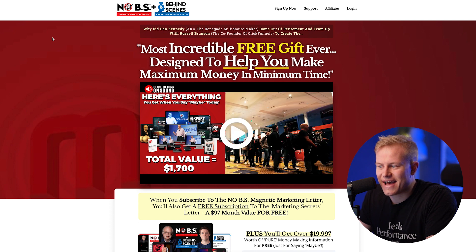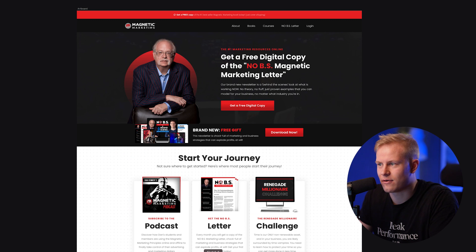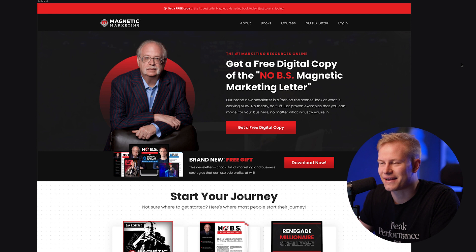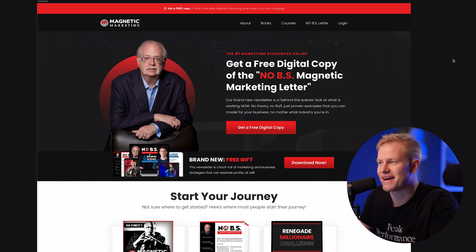I wanted to record this because I have been working on one of the other projects they have, which is the Funnel Hub. This is the homepage for Magnetic Marketing — the new homepage, which is built in ClickFunnels 2.0. That's the crazy part and why I'm so excited about this. I want to go over the funnel, the thought process behind it, and show you the behind the scenes. I can't show you inside ClickFunnels 2.0 yet because I haven't asked permission, but I know they made this one live, so I can show you this one.